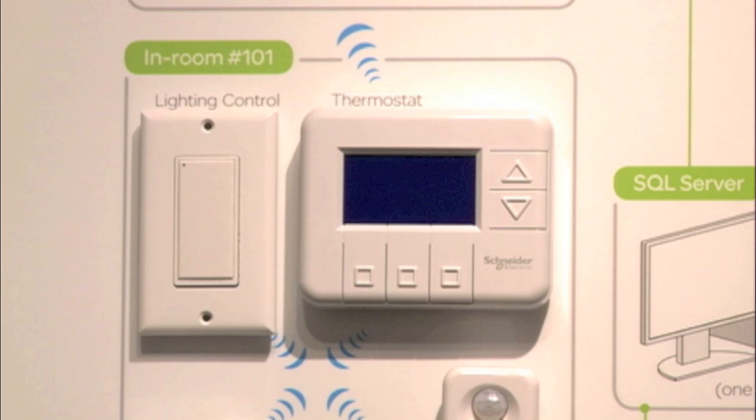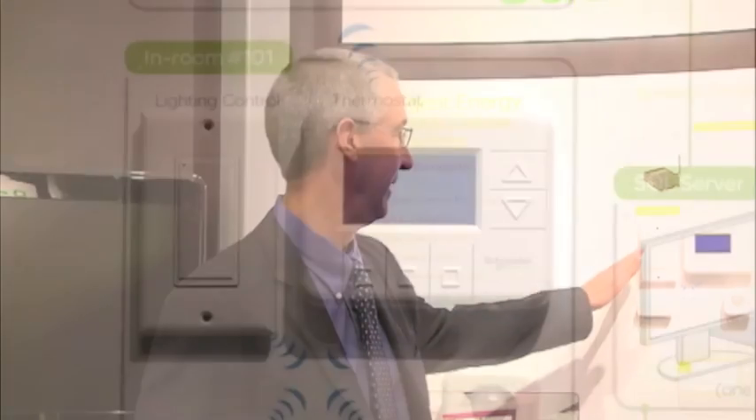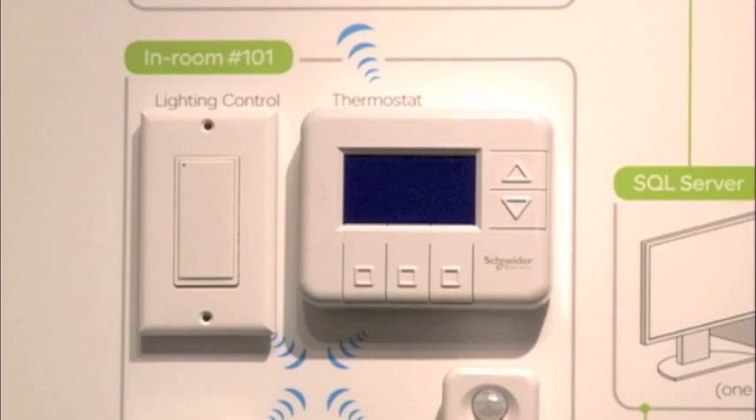This is a thermostat that is programmable in nature. It allows the guest to enter the room, set the temperature to their comfort level, and then carry on business in the guest room as they normally would. In addition to that, we also have a lighting control switch that communicates wirelessly with the thermostat. This allows you to switch lights on or off in the space, or even dim your lights if that's what the hotel operator desires.